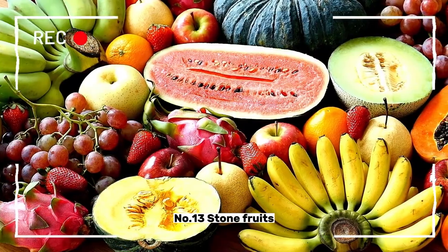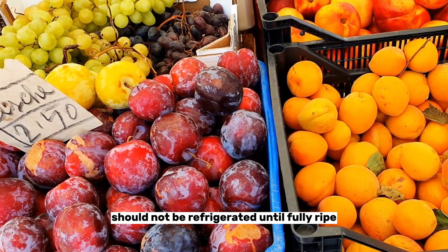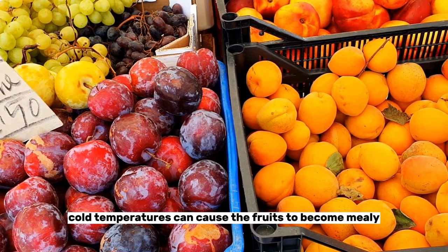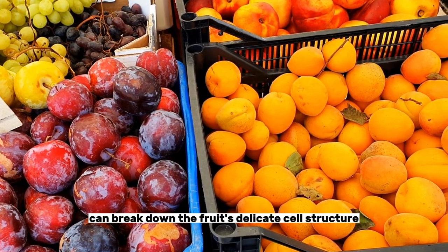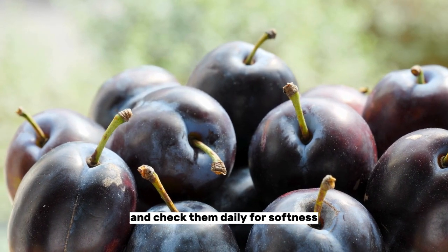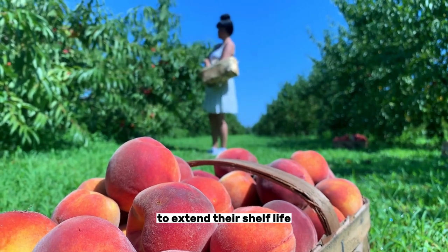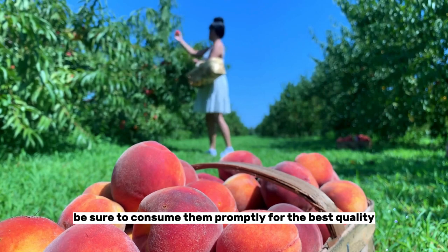Number thirteen: stone fruits. Stone fruits such as peaches, plums, and nectarines should not be refrigerated until fully ripe. Cold temperatures can cause the fruits to become mealy and lose flavor, as refrigeration can break down the fruit's delicate cell structure. To ripen stone fruits, store them at room temperature and check them daily for softness. Once ripe, you can store them in the refrigerator for a few days to extend their shelf life. However, be sure to consume them promptly for the best quality.